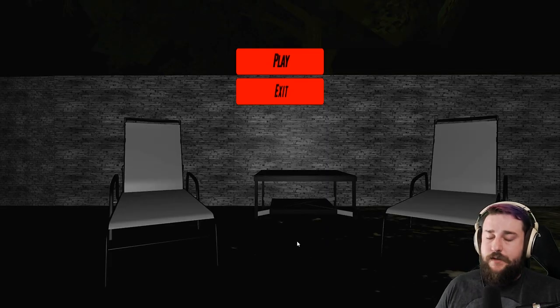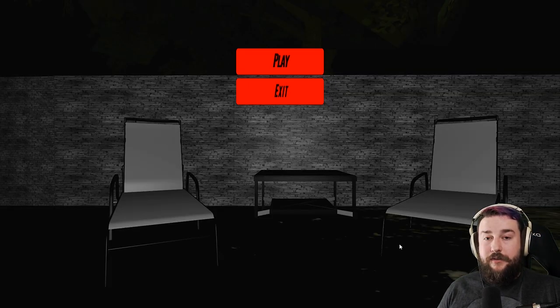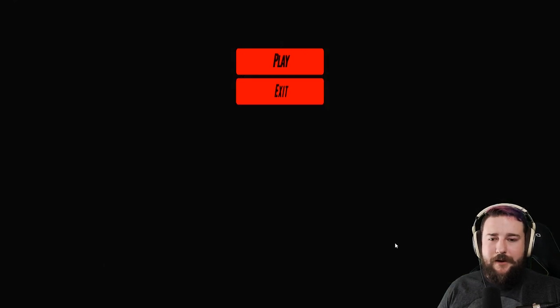Hey everybody, welcome to Escape the House. This is an indie game that's on itch.io for 49 cents, I believe. I saw this on the top seller list so I was like, wow, this must be good. So let's check it out.